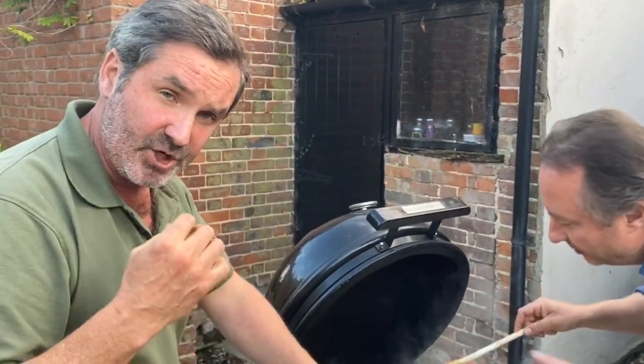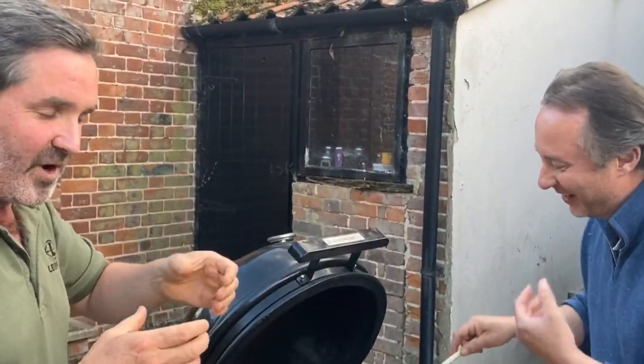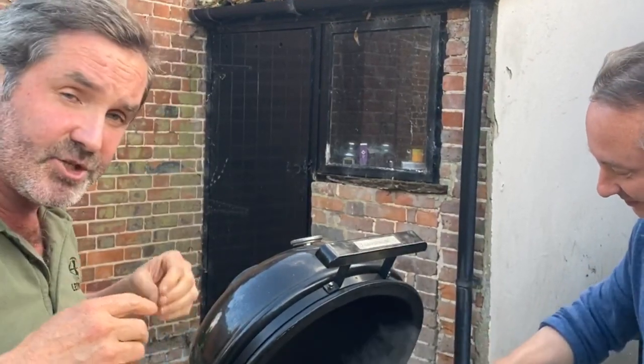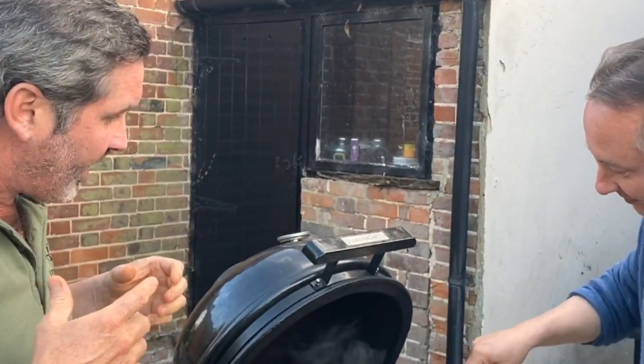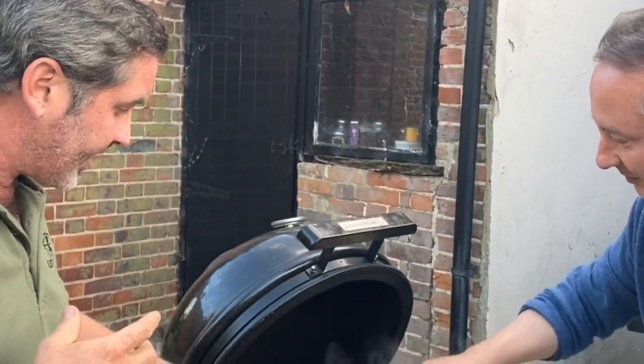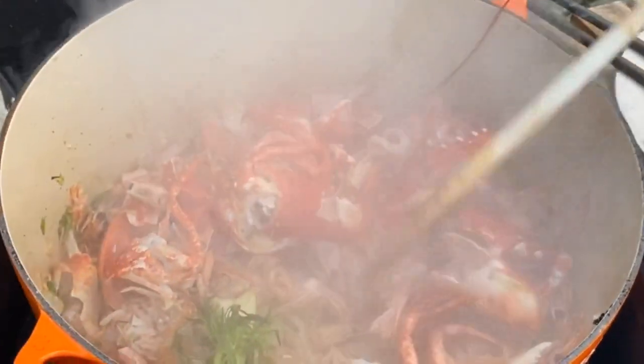We're going to poach Jersey Royal potatoes in this saffron stock. We're going to poach beautiful pieces of hake — I've got octopus, I've got massive great prawns — and it's going to be just exquisite. It's a real labor of love but it's the most wonderful thing. We're going to cook that out for about a minute.